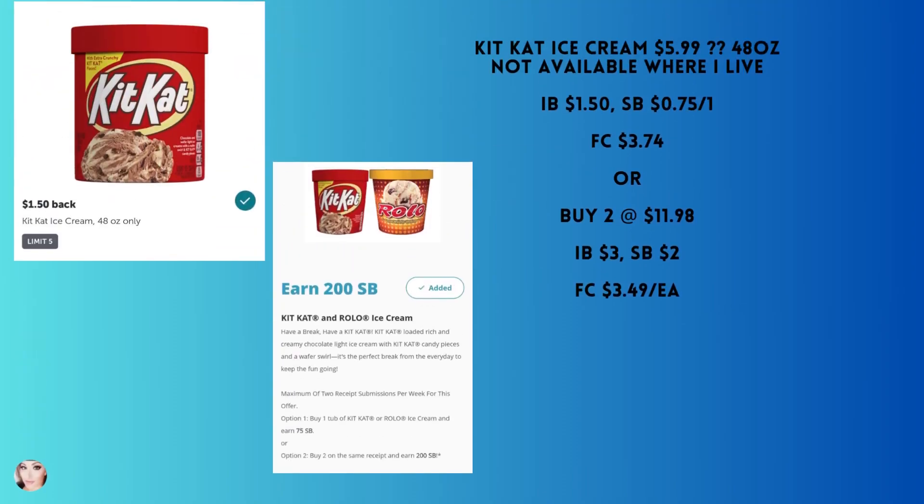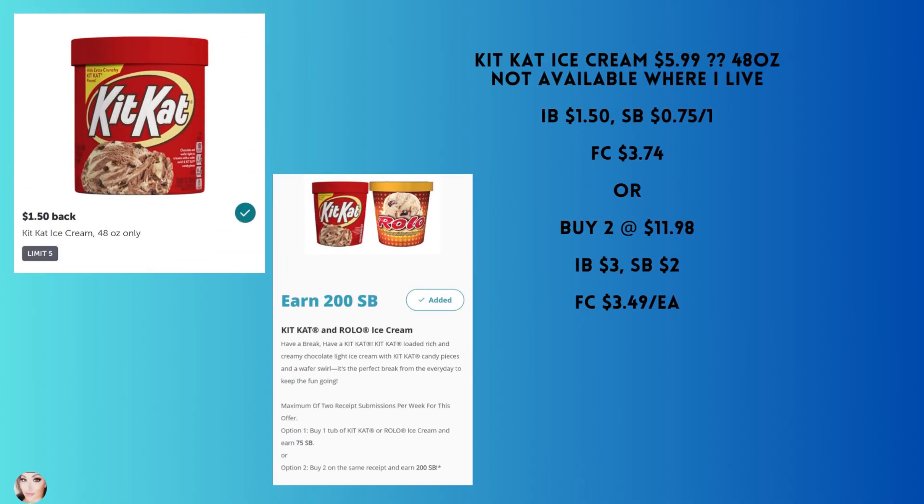KitKat ice cream — the 48 ounce is around $5.98-$5.99; I can't find it at my local Walmart. With Ibotta you'll get back $1.50 and 75 cents from Swagbucks, making your final cost $3.74. Or if you buy two, that's $11.98 — you'll get back $3 from Ibotta and $2 from Swagbucks, making your final cost $3.49 apiece.